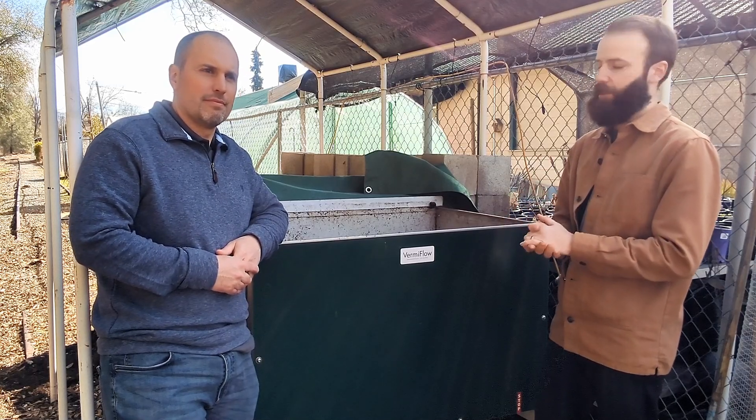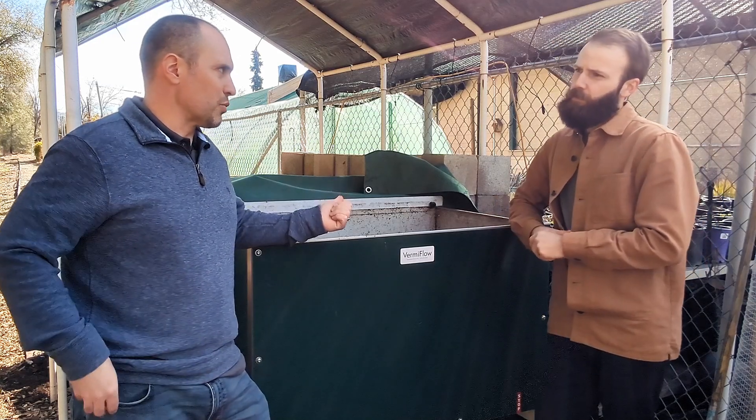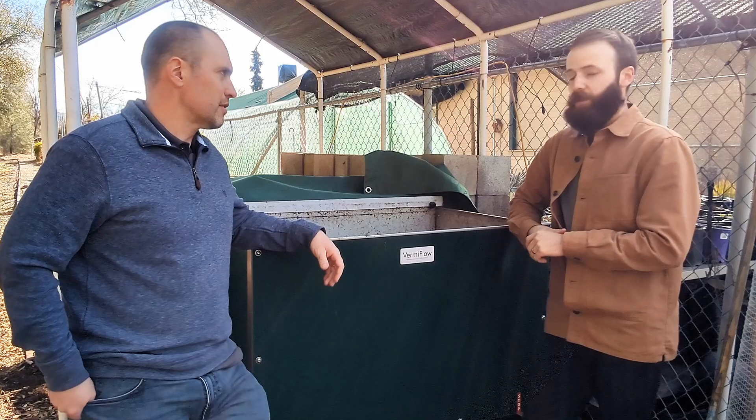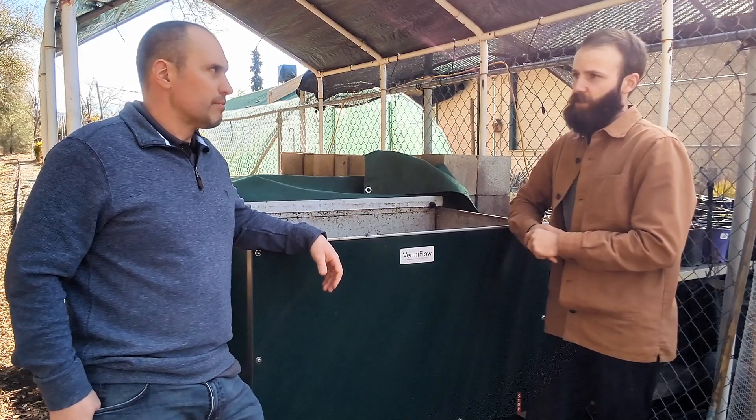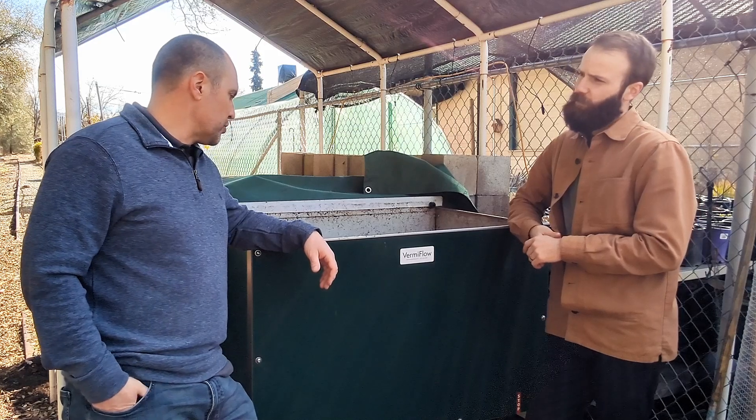They'll harvest out the worm castings, and that product will now essentially become a new sales revenue generator for their nursery center. They haven't started propagating their own material here yet, but it's definitely part of the plan.